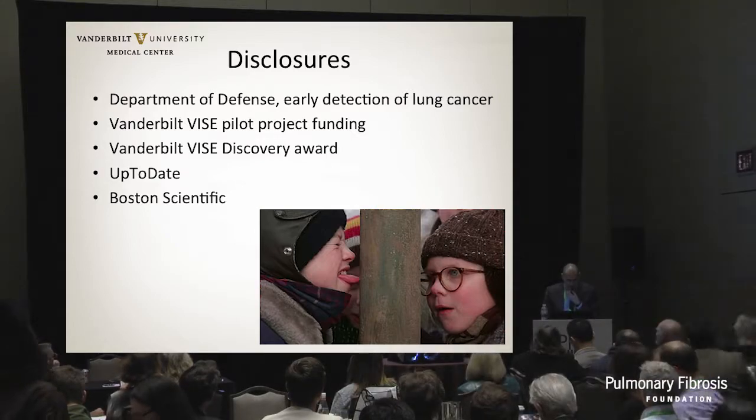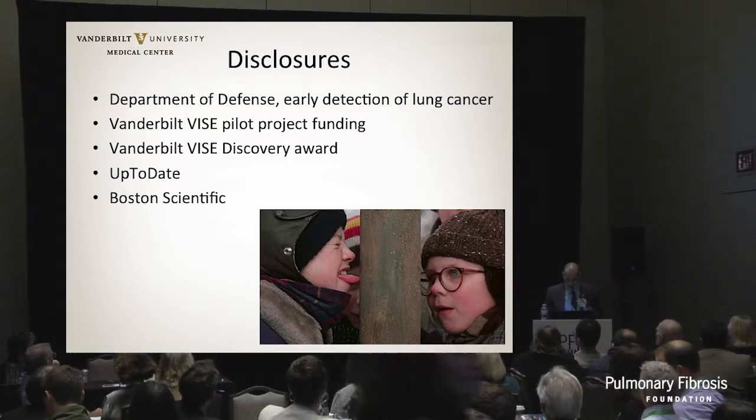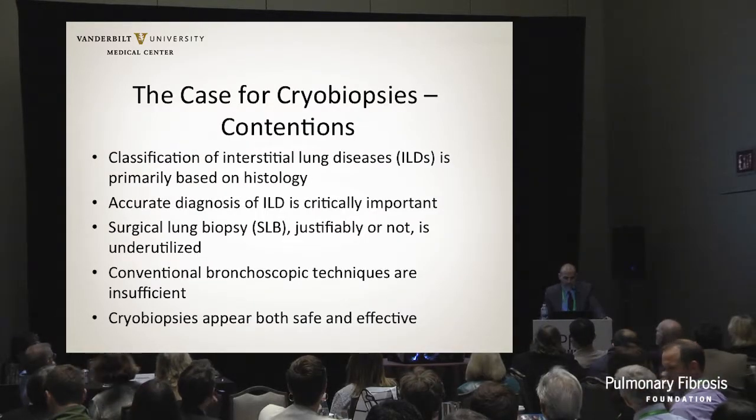Here are some of my disclosures. I'm primarily working with lung cancer, and this is how we discovered cryobiopsies after watching the movie. So here are the contentions.